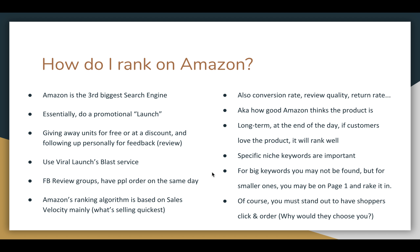When you're talking about ranking, specific smaller niche keywords are very important. For some big keywords you may not be found, but for smaller ones you may be on page one and that may be your bread keyword. For example, the broad keyword 'baby sun hat' — maybe you're not on the first few pages — but 'baby sun hat denim,' you might dominate that keyword and most people who search that buy from you because you have that niche within a niche.